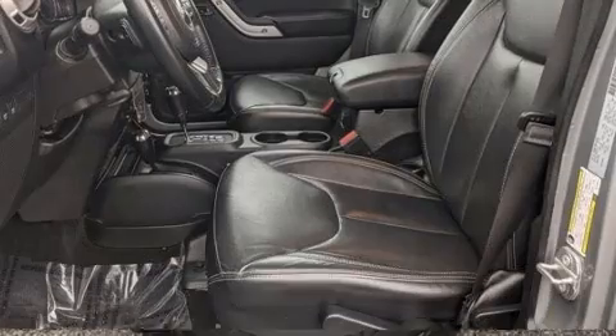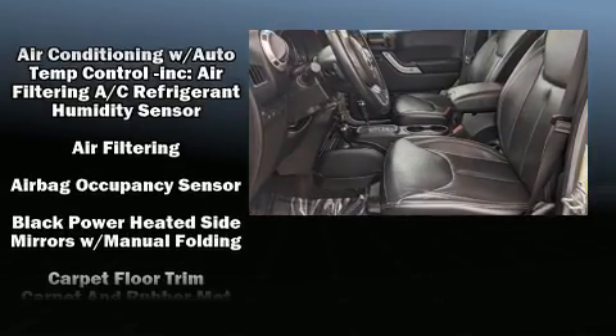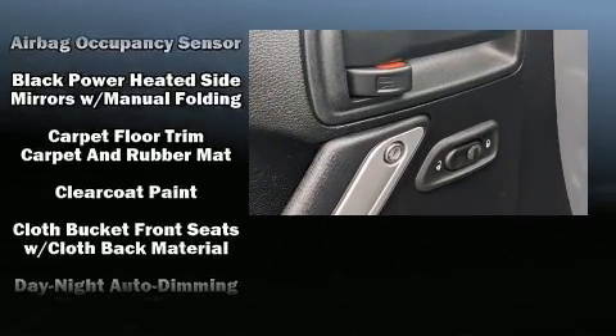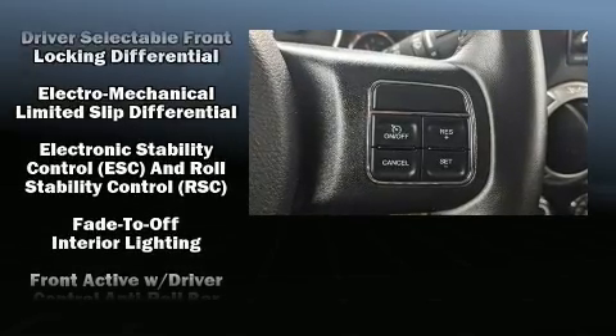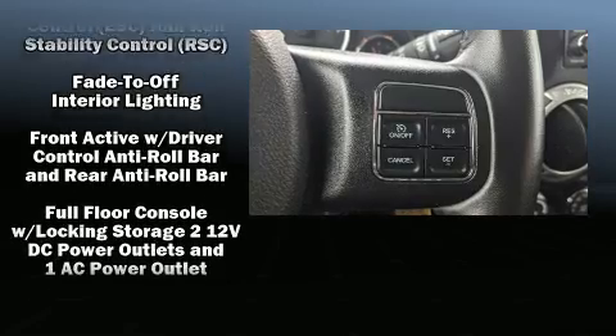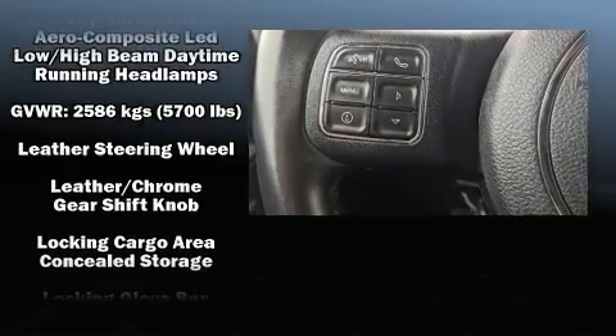Jeep ensures the safety and security of its passengers with equipment such as integrated rollover protection, traction control, brake assist, a security system, and four-wheel disc brakes with ABS. For added security, dynamic stability control supplements the drivetrain.